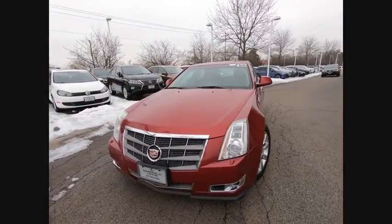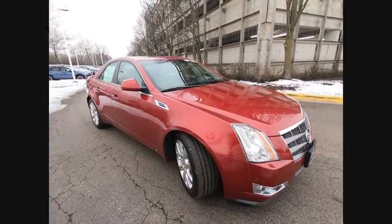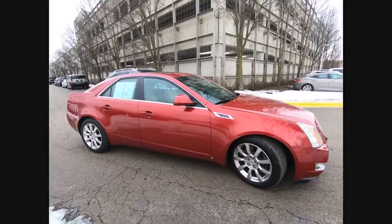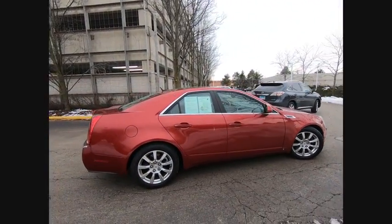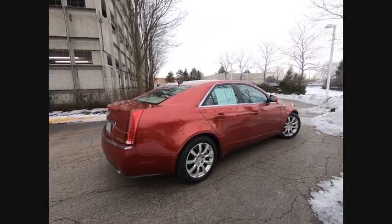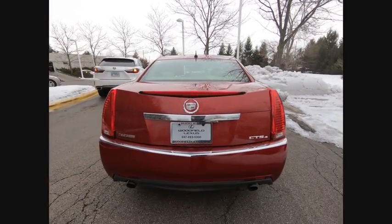Looking for the right vehicle? Check out the 2008 CTS. The CTS is a well-sorted blend of all-American style and European-inspired tuning with a cutting-edge design. The luxury CTS blends elegant styling, performance, and exceptional fuel economy.